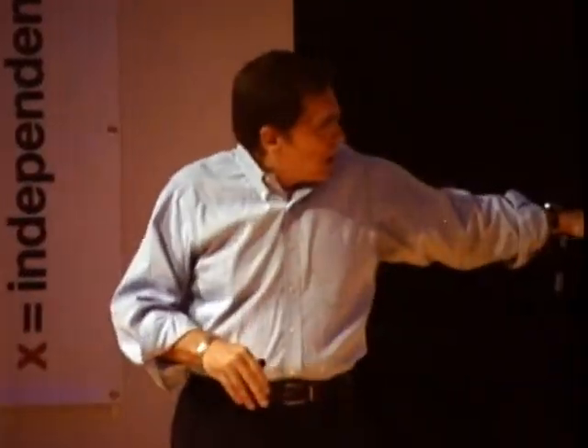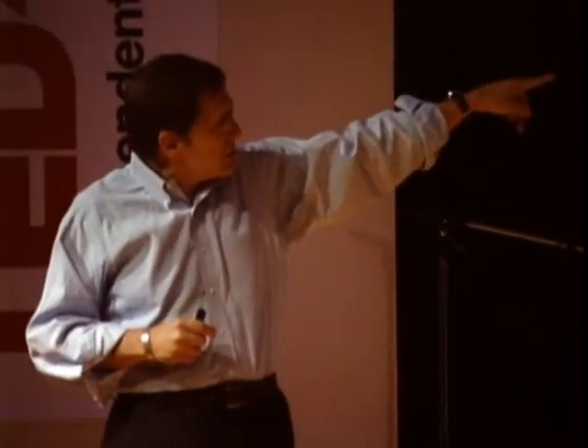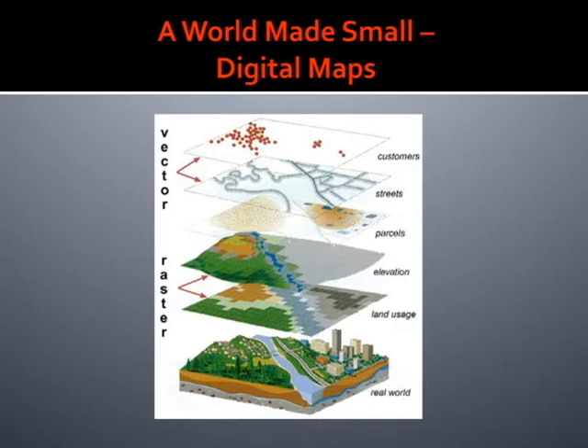What you see here is a digital map presented through its various possible layers. Among the layers most worth focusing on are the vectors. In this instance, vectors have to do with the kind of information you can provide into a digital map to identify things — anything can be identified. With this illustration, what you have are customers, streets, and parcels: a representation of a digital map from information gathered from space.